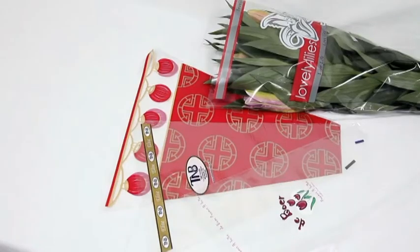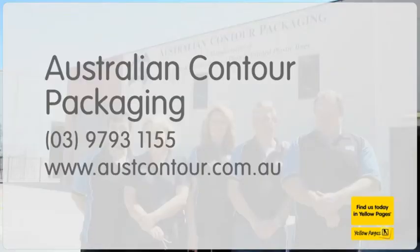Check out Australian Contour Packaging online at austcontour.com.au